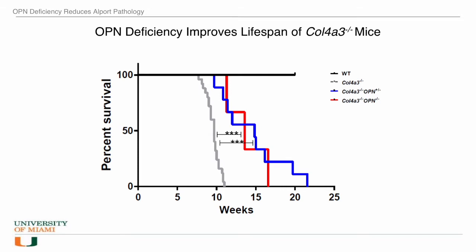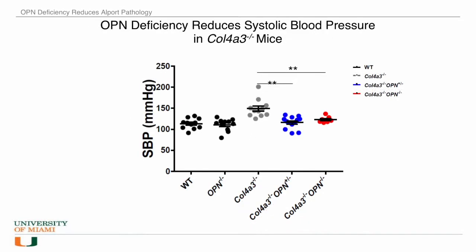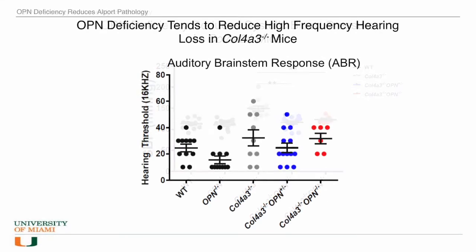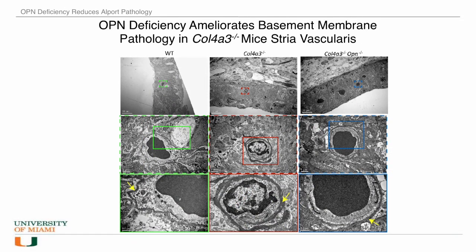We crossed the Alport mouse with an osteopontin-deficient mouse and created Alport mice with heterozygous or homozygous osteopontin deletion. Since the Alport mouse does not receive any dialysis or transplant, the mouse dies at the age of 10 to 12 weeks versus a normal two-year lifespan. We got excited when we found that the Alport mice lacking osteopontin lived longer. The Alport mice with reduced or no osteopontin showed improved kidney function and also reduced blood pressure. There was a tendency towards improved hearing function and a reduction in the pathology of the thickened basement membrane in the cochlear vasculature called stria vascularis.